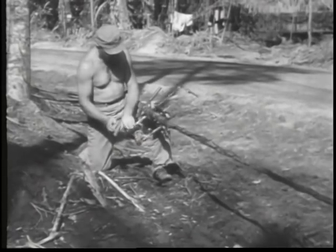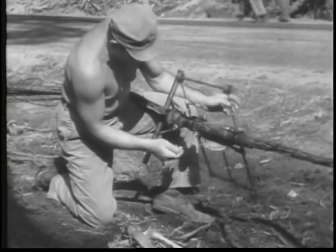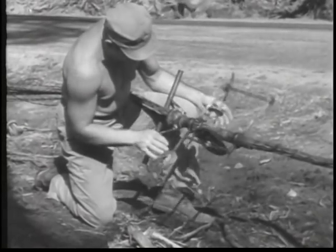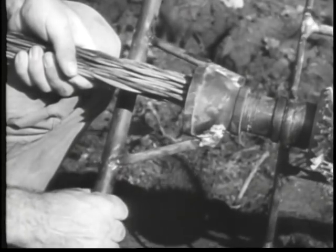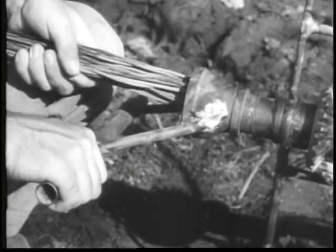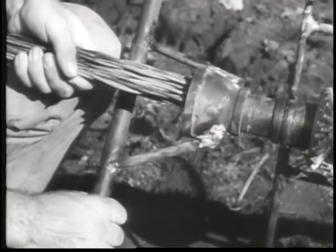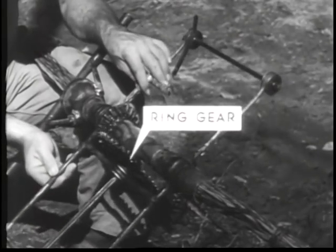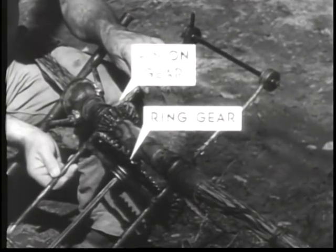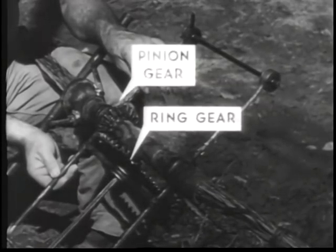These boys had wire for cable but what they needed was a cable binder, and that was just what they were fresh out of. So they said to hell with the numbers and made one anyway. Using tubing from a discarded RL-31 reel, they bent the ring gear to engage the pinion gear, driving a pipe that makes two reels rotate around the group of wires.